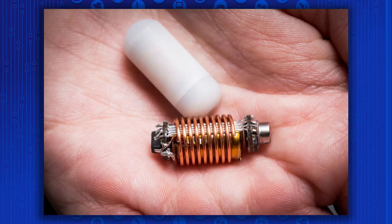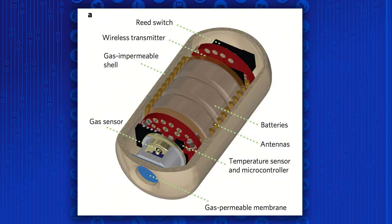So we have a picture of the pill. It's roughly the size of a large vitamin. It has a polymer shell with sensors for temperature, carbon dioxide, hydrogen, and oxygen, as well as a battery and a transmission system. One end of the pill has a gas-permeable membrane so it can permeate all that gas.